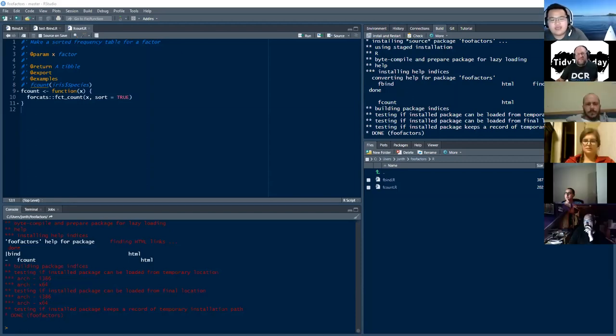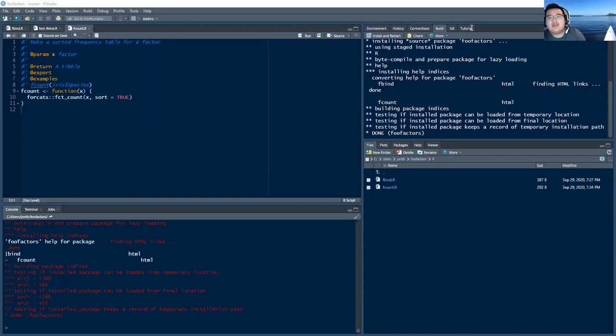Scoping is interesting. You should decide what your package will and won't do at some point, but it doesn't have to be before you start the package. You start and finish a lot of stuff and some stuff never takes off.